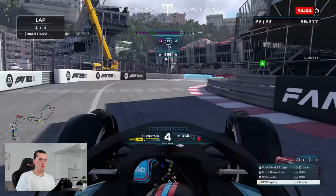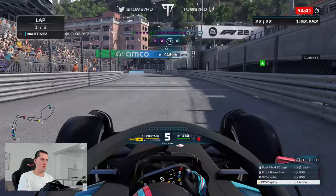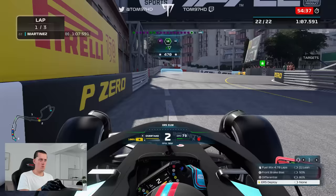Now before we jump into qualifying, if you haven't seen the previous episode, go check it out — the Spanish Grand Prix, link up in the top right. And if you enjoy this one, leave a like and subscribe for more daily F1 content on my channel.